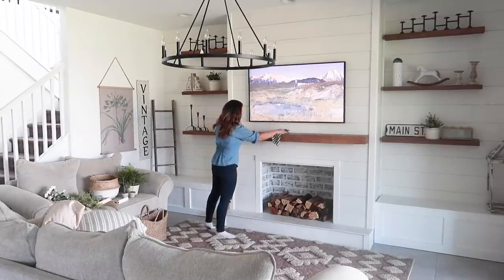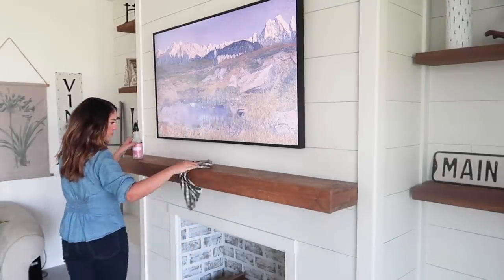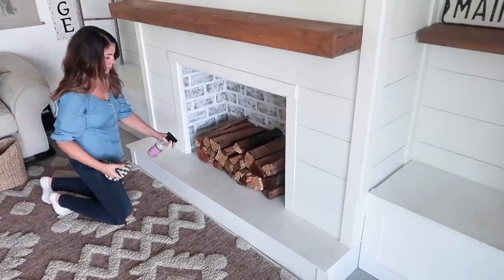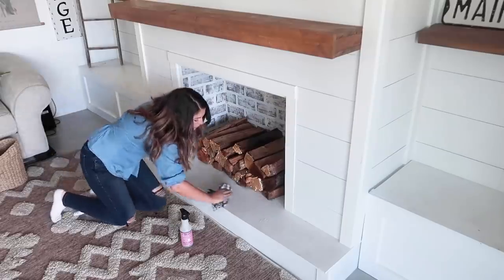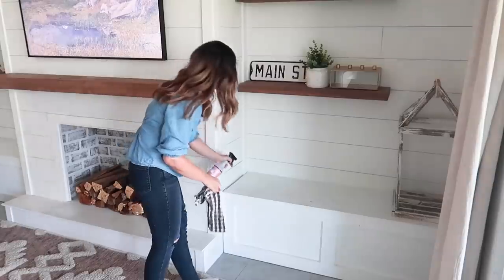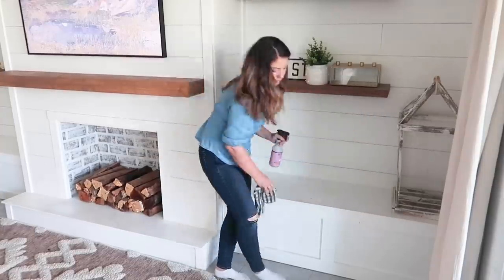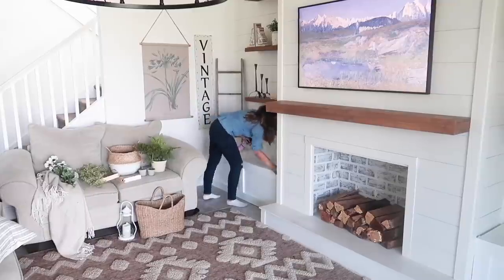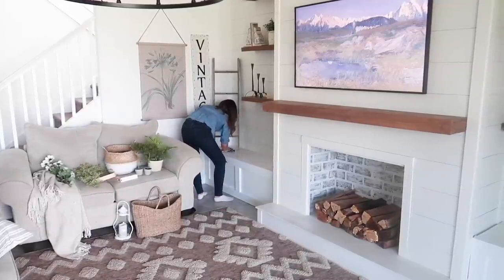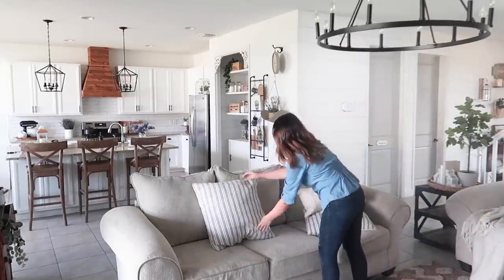And if you are new here, welcome! I'm so happy you clicked on this video. My name is Jessica and I love making decorating and homemaking videos like cleaning, organizing, and just making our home feel cozy. I upload these types of videos here on my channel twice a week. So if you are interested in that, I would love to have you subscribe. And if you have been subscribed to my channel for a while, thank you so much for your support — I really appreciate each and every one of you.